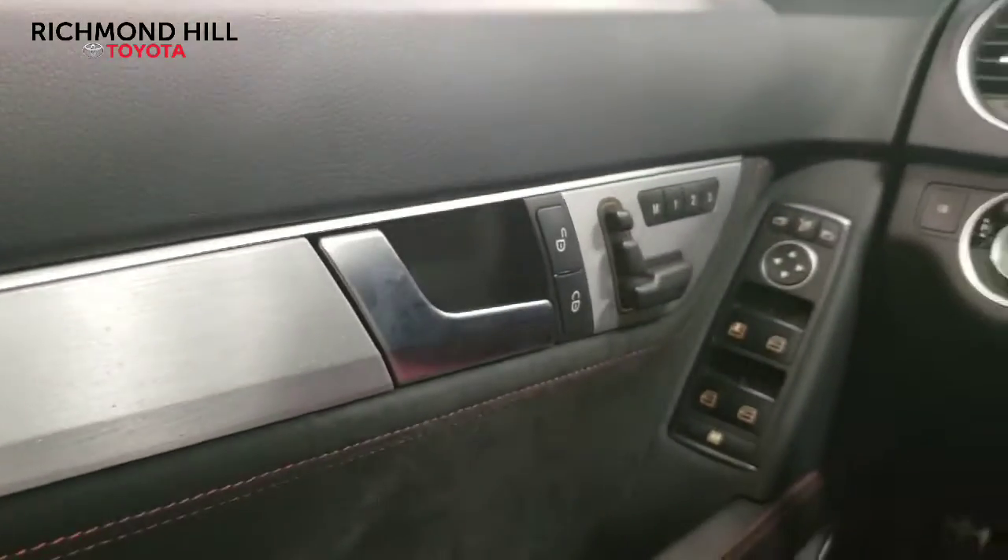You can see the memory on the passenger side there, the floor mats, and the driver's side right here as well. And here's a quick look at the back seat and the panoramic roof.